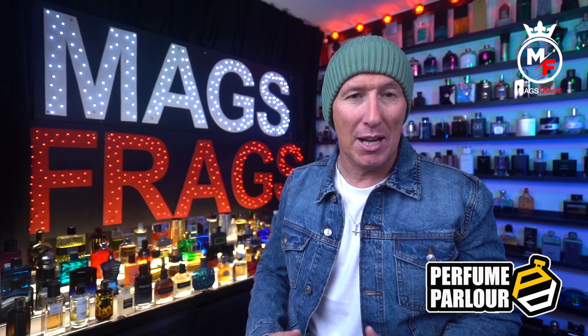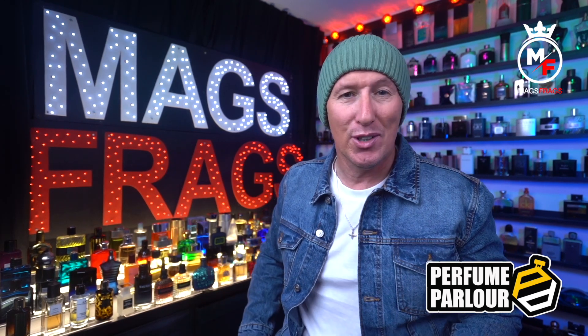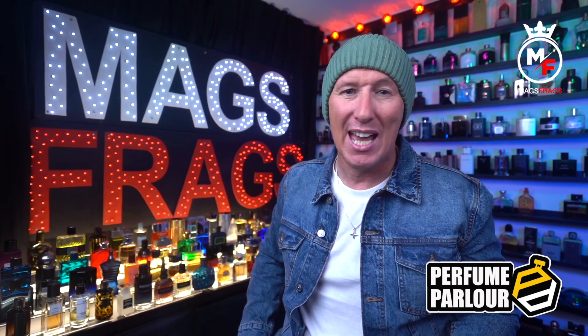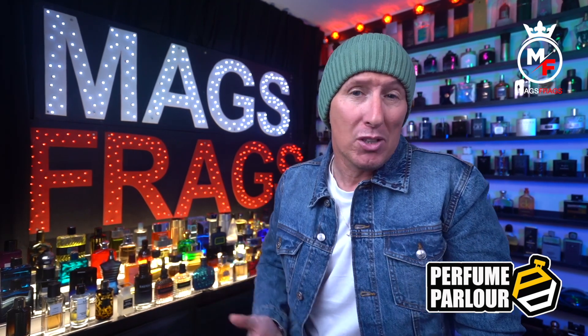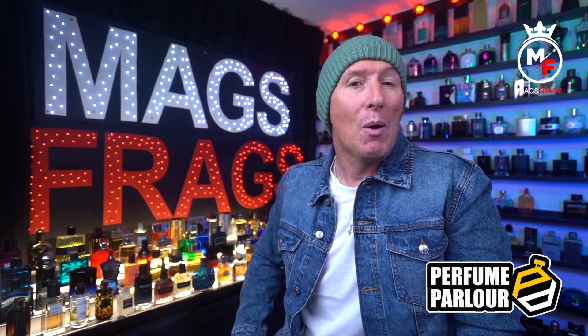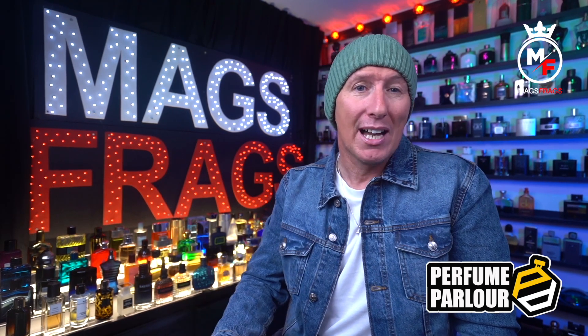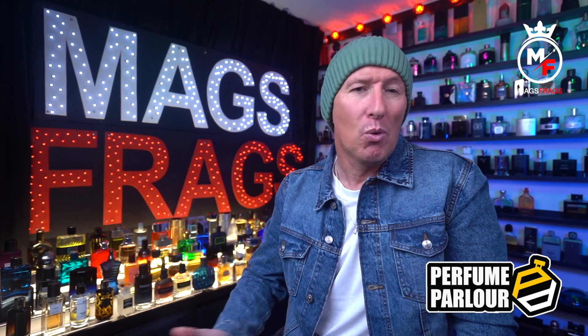Just a quick disclaimer as I do on every video: I don't work for the Perfume Parlour, this video is in no way sponsored by them, and they don't give me any money to promote their products. All opinions you're about to hear are my own and I bought all these fragrances with my own money. I do however receive a small commission for recommending you to their website, so clicking the link saves you 10% while supporting the channel and helping me bring you more free content.